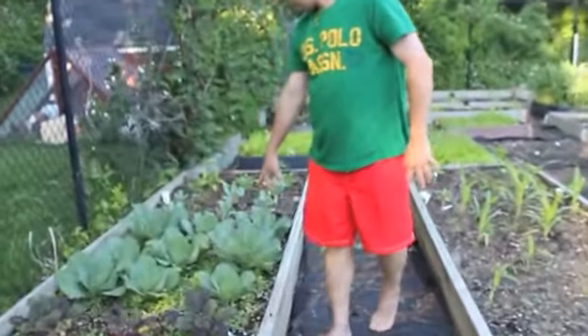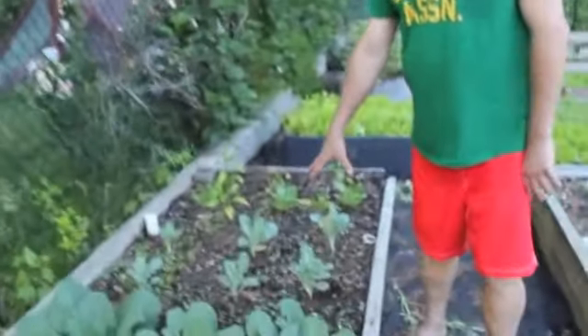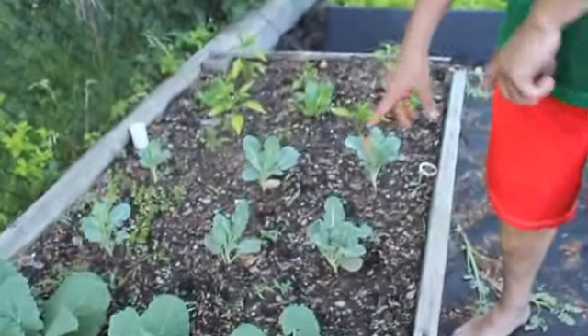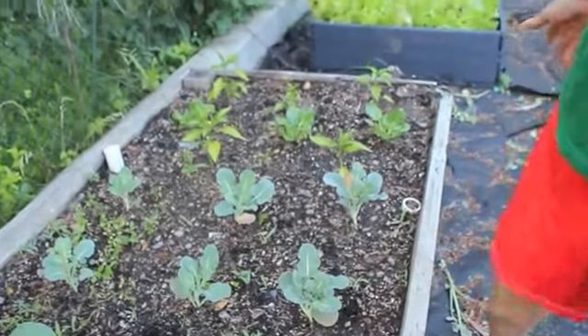I've got kale in this bed here, I've got cabbage over here. This is the other broccoli — a second set of broccoli I just planted about a week ago, so it's a little bit behind that one. I'm trying to plant in succession so one crop finishes and I have the other crop ready.